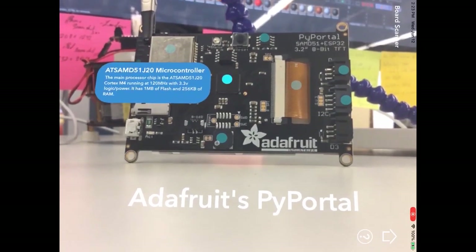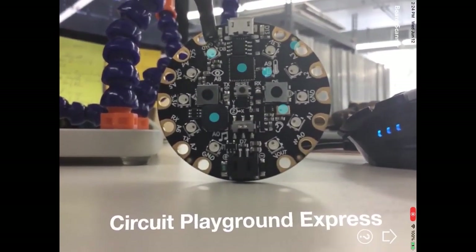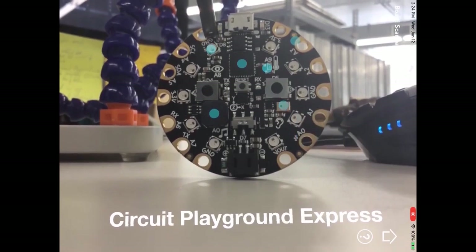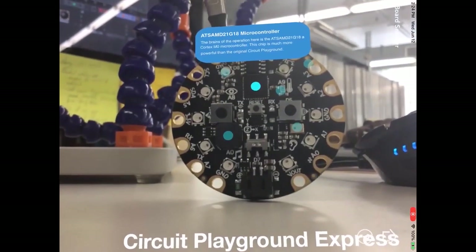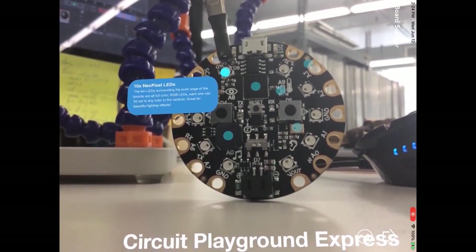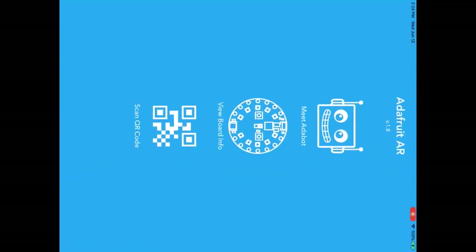It can see what product is in front of you. Those little blue dots are on the screen, and when you tap those, that's what's displaying. So it's an augmented reality app, and it can recognize the exact hardware that you have, and then it tells you all the different pieces. So it's a learning tool, but it's also a very cool use of technology that some of the new phones and tablets can do.